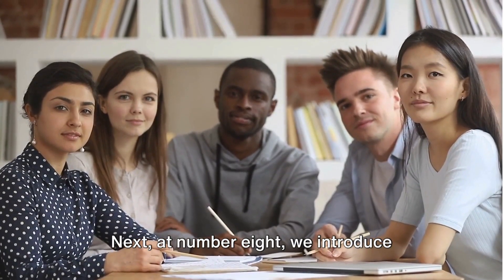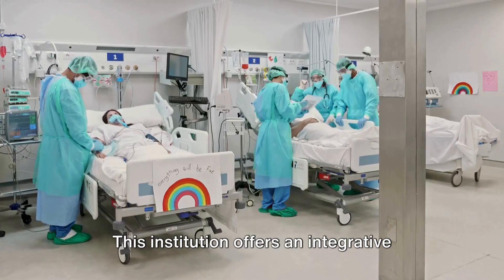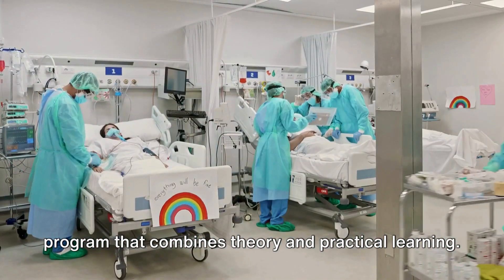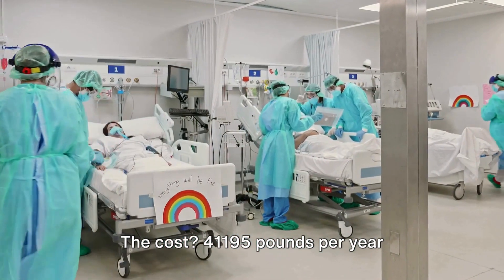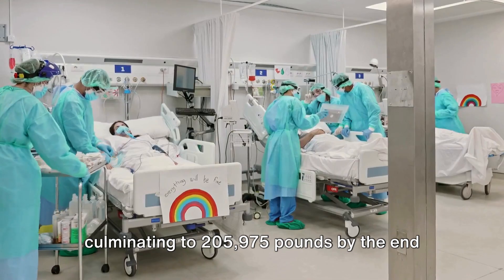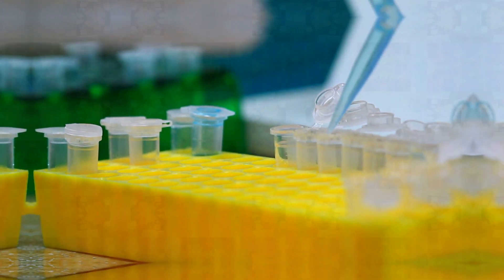Next, at number 8, we introduce Lancaster Medical School. This institution offers an integrative program that combines theory and practical learning. The cost? £41,015 per year, culminating to £205,075 by the end of a 5-year MBChB course.